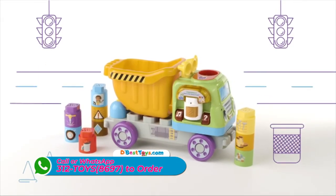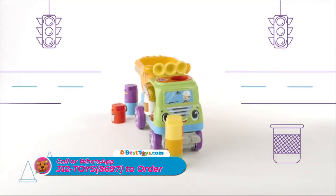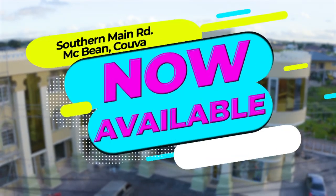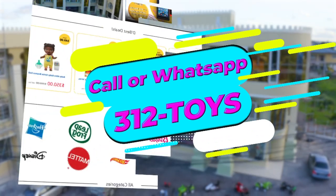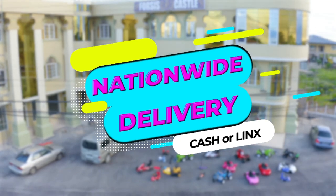Get to work with the LeapBuilder's Store & Go Dump Truck from LeapFrog. Now available in-store or shop online at dbesttoys.com. Call or WhatsApp 312-TOYS to order. Nationwide delivery available. Cash or links on delivery.